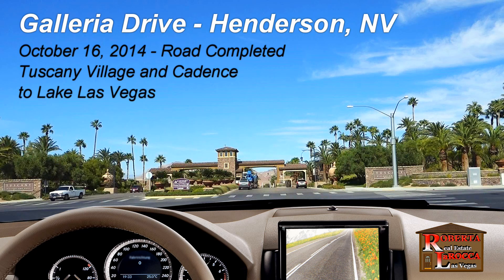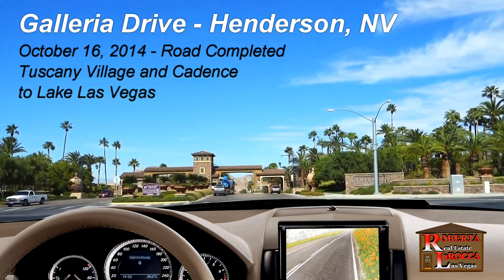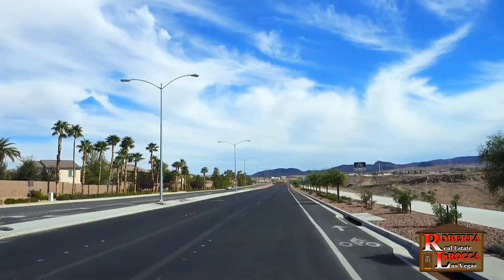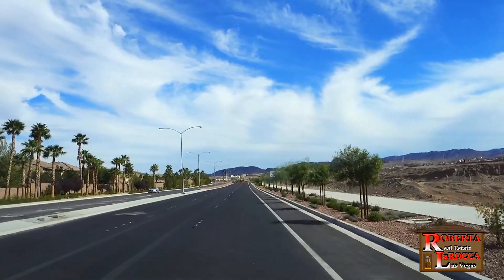Hi, I'm Roberta LaRocca. Let me take you for a drive in the recently completed Galleria Parkway. Tuscany Golf Village is on your left, where new homes are being built by Century Homes and Lennar.